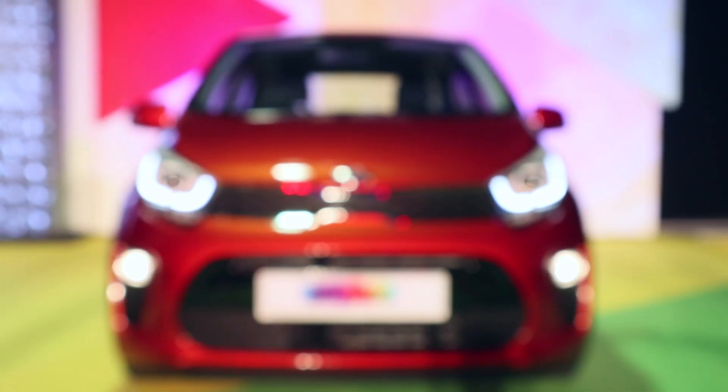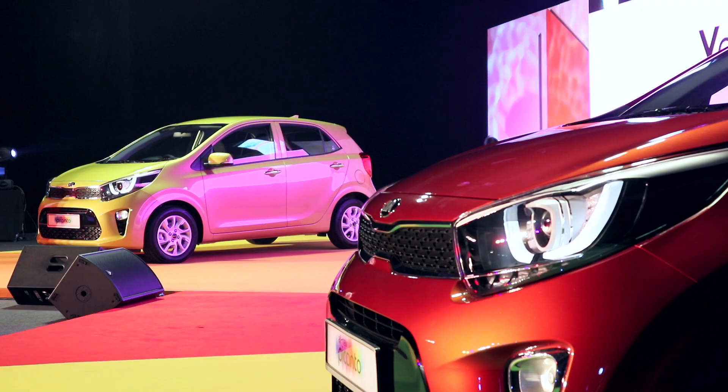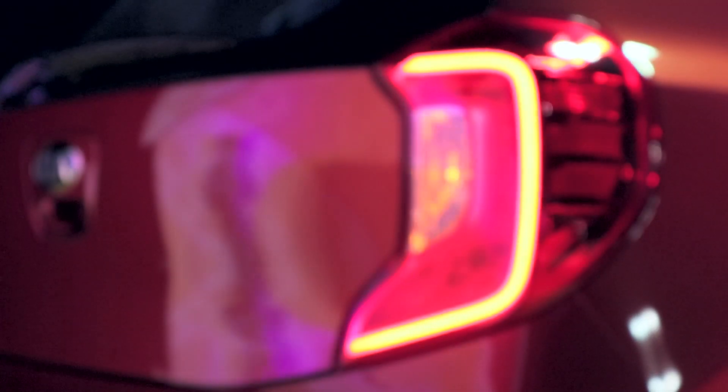It comes with projector headlamps, daytime running lights — a very coveted feature these days — and also position lights, a first in its class. At the back, it comes with rear combination LED tail lights.